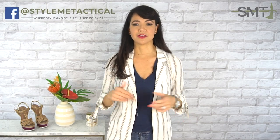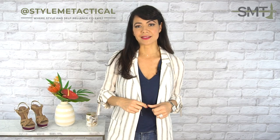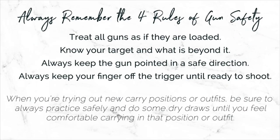Well there you have it. I hope you found some great style inspiration and helpful tips to make this summer season of concealed carry easier for you. Don't forget to check out my concealed carry tips post for so much more detailed info. Thank you so much for watching and supporting SMT — I truly, truly appreciate it. If you ever have any questions about beauty, style, concealed carry, or just want to say hi, I'd love to hear from you. You can reach me on my social media channels at StyleMeTactical or contact me through my website StyleMeTactical.com. Be safe, stay vigilant, and have an awesome summer.